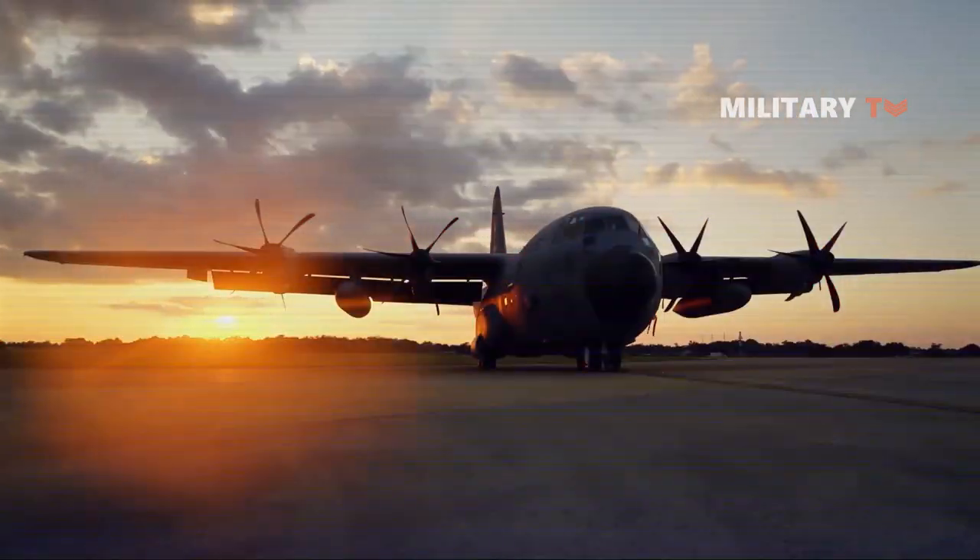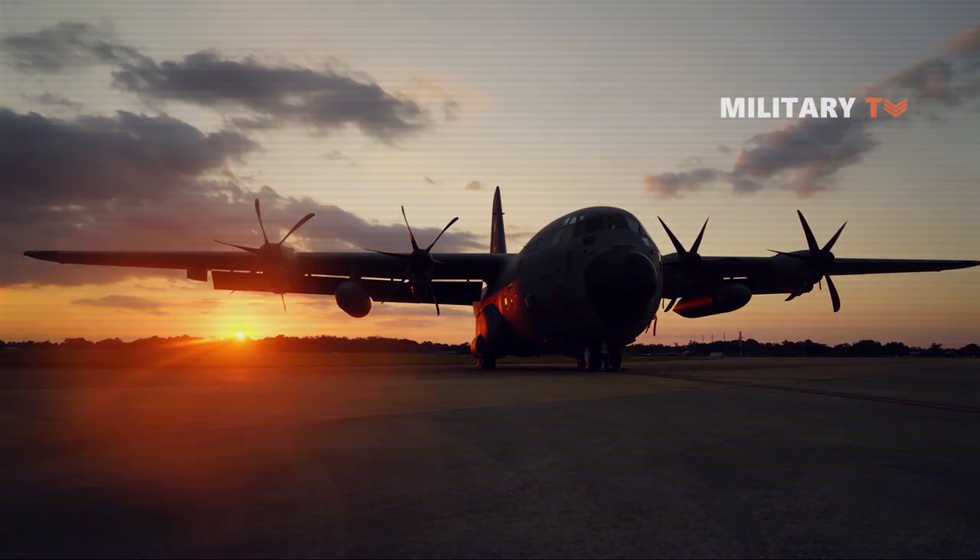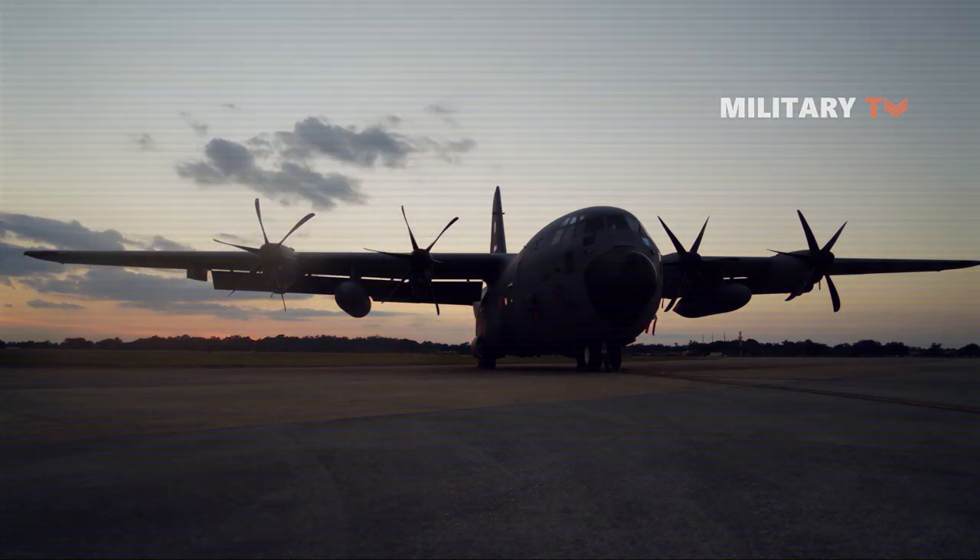We can conclude that this airlifter has enjoyed an incredible career and continues to serve some 60 nations in a variety of roles.